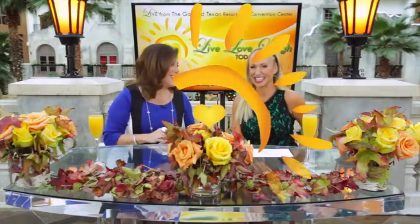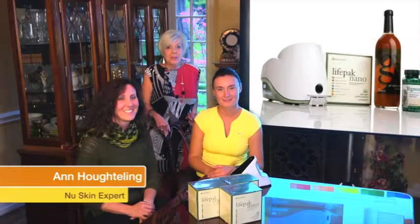Coming up next, everyone, is some great options for looking your very best this holiday season with Ann Hotelling and Nu Skin. Hi, I'm Ann Hotelling and I'm with Nu Skin, and today we're going to talk about our exclusive and patented biophotonic scanner.